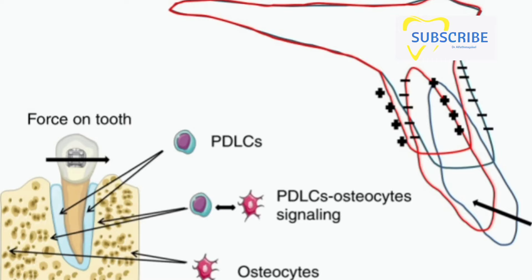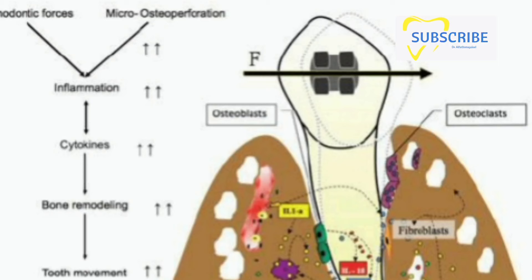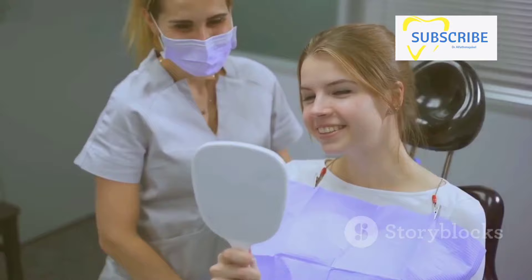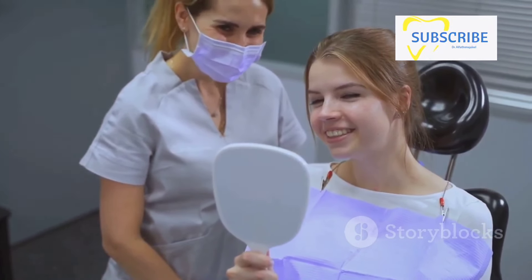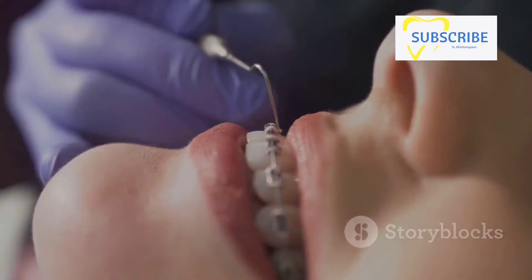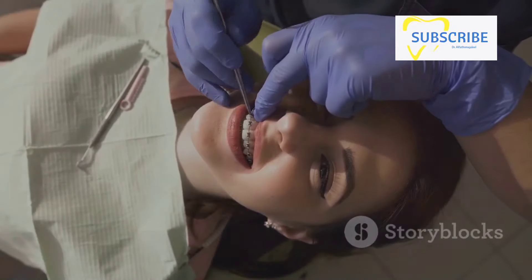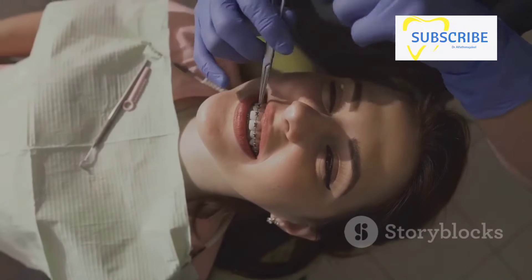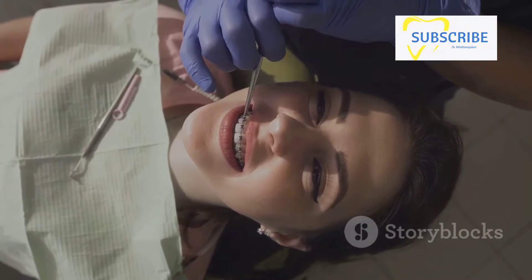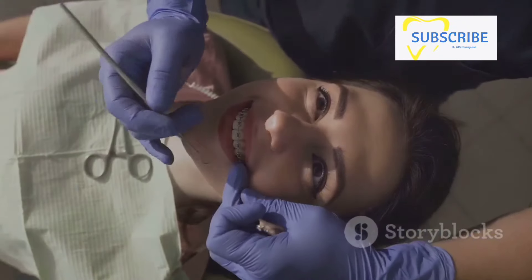Throughout this journey, adjustments are needed to keep things on course. Just as a ship's captain adjusts the sails to catch the wind, periodic tweaks are made to the orthodontic appliances to maintain the right amount of pressure on the teeth. Once the teeth reach their destination, it's time for the retention phase — retention devices like retainers are used to hold the teeth in their new positions, preventing them from drifting back to their original spots. Regular monitoring by the orthodontist ensures that everything is progressing as planned and allows for any necessary course corrections.